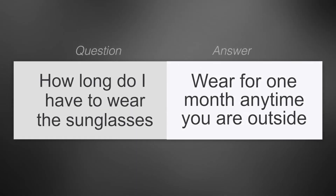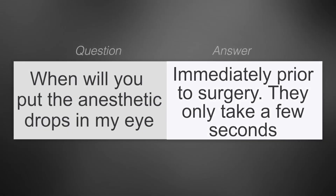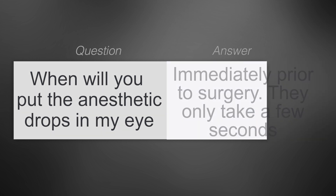How long do I have to wear the sunglasses? You need to wear sunglasses for one month anytime you're outside — you can use any pair of sunglasses you like. When will you put the anesthetic drops in my eye? The anesthetic drops are put in immediately prior to the surgery and they only take a few seconds to take effect. We'll have a chance to talk before the surgery and I can answer any remaining questions.